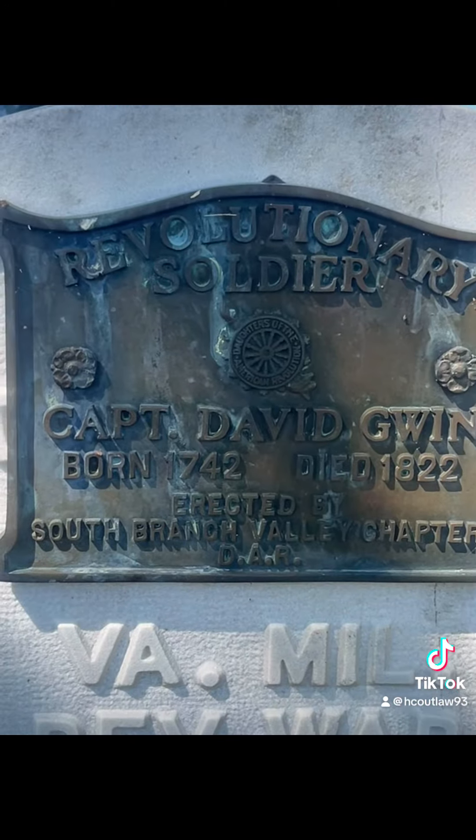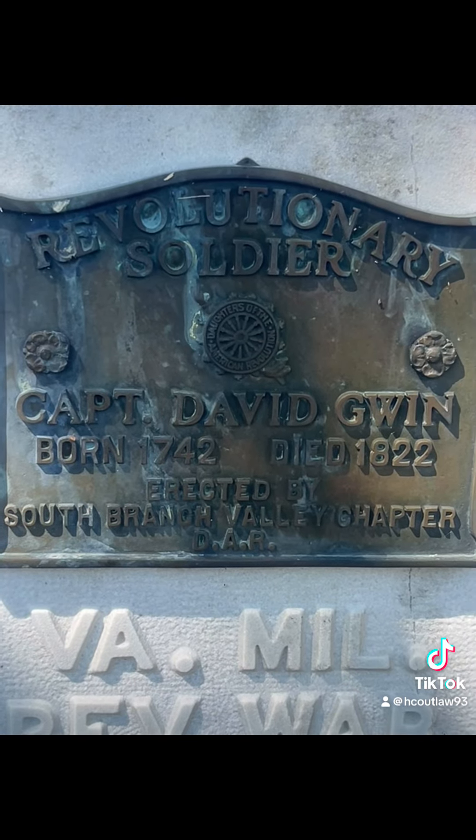Here's a Revolutionary soldier's grave — Captain David Gwynn. Y'all see Confederate soldiers all the time, but that one was Revolutionary. And now this one right here is Confederate.